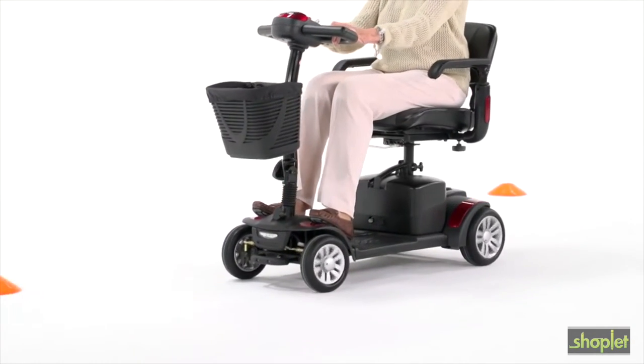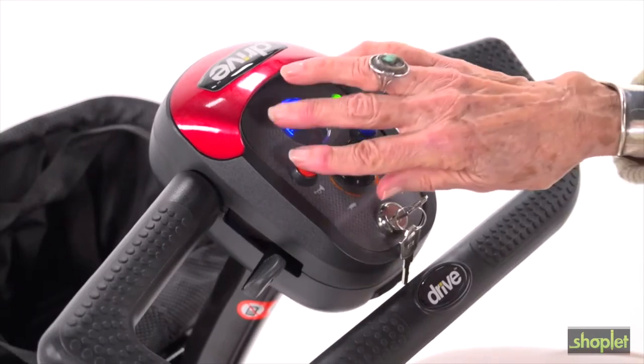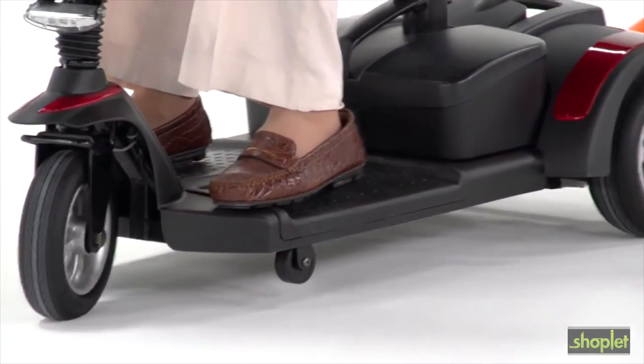The Spitfire EX is also built for safety. It has a headlight for nighttime visibility, safety reflectors, and a horn to let others know you're there. Plus, the solid tires won't go flat or leave marks on the floor, allowing for worry-free travel.